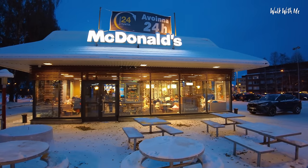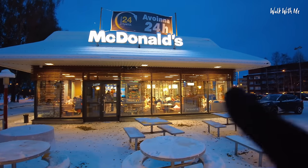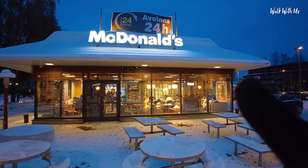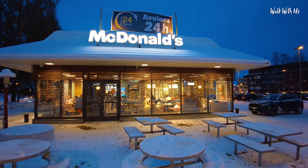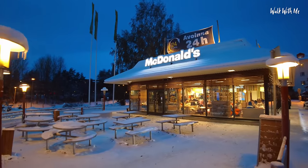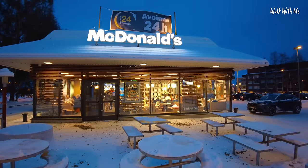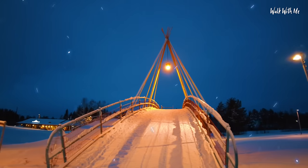You might be wondering why I'm at McDonald's, but did you know that this McDonald's is the most northern McDonald's in the world? There was one in Russia that was slightly further north, but that has actually closed. Now making Rovaniemi's McDonald's the most northern McDonald's in the world. McDonald's fans, you've got to come here.